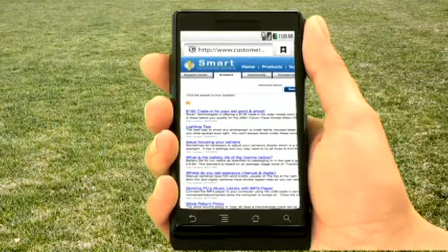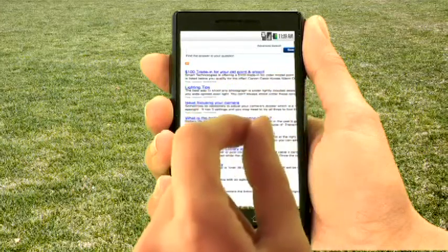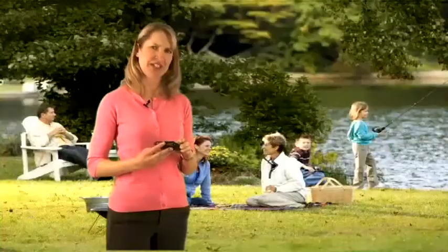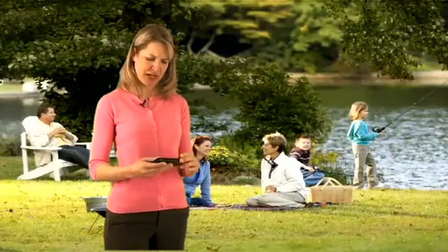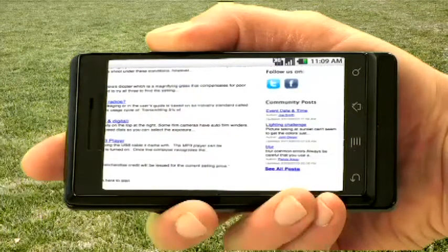I go to the list of frequently asked questions to see if I can figure out my problem. The answers are there, but they're small — I'm having a really hard time reading them. I resize them. Still not easy to read. I turn my smartphone sideways. Still not easy to read. You can see the questions and answers, but they aren't user-friendly and they're hard to interact with. I'm not a happy customer at this point.